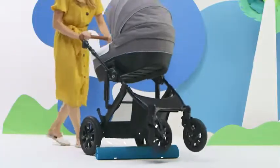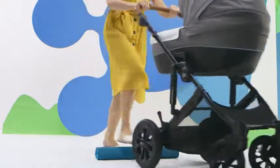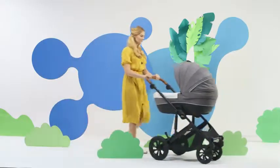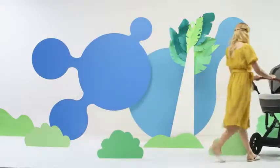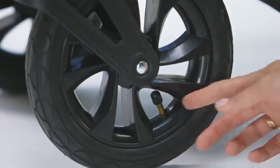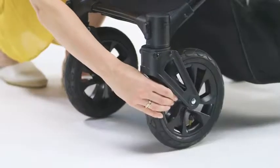Up we go — it's easy thanks to the lightweight yet sturdy design. And the steering? Not a problem. This is thanks to the maneuverable front wheels and the pumped rear wheels, which can easily be locked on bumpy ground.